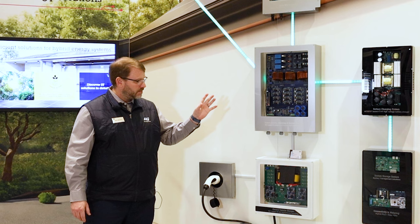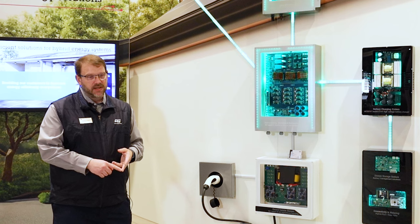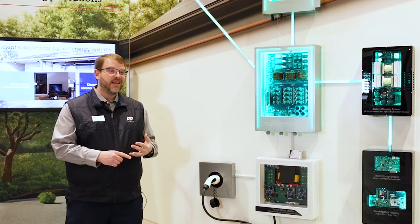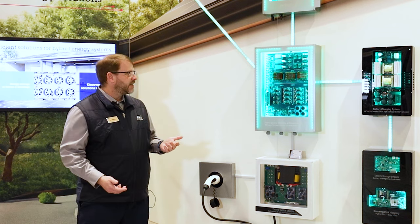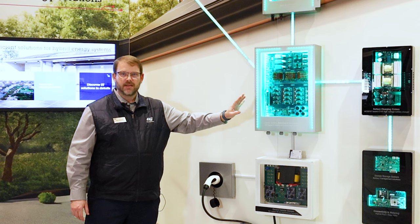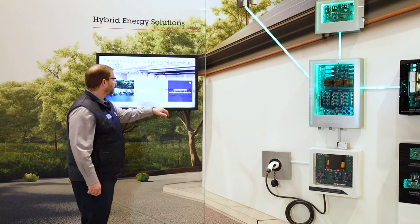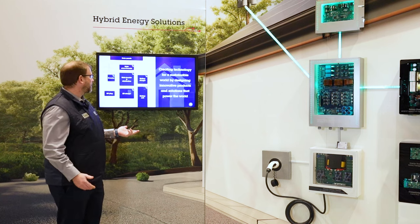On our website, virtually all of these boards have schematics, bills of materials, Gerber files, and firmware to help get your project started. Let's take a minute and look a little bit closer at this power control system and some of the key features of it, and discover a little bit more about some of the solutions that ST has to offer in this particular space.